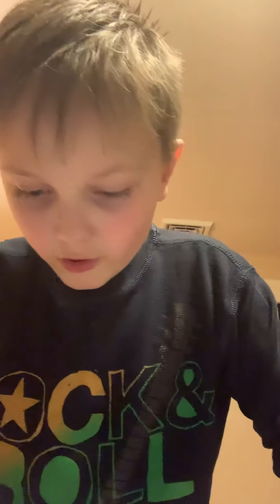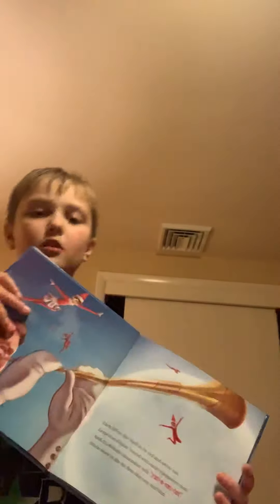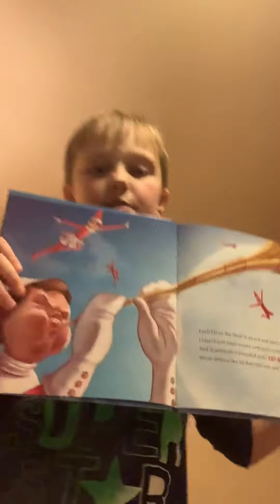Each Elf on the Shelf in its red and white suit leaped and spun round with each trumpeter's toot, and drum beats resounded with rat-a-tat-tat, while elves in the air flew this way and that. I almost forgot to show you the picture — there's the writing, here's the picture.